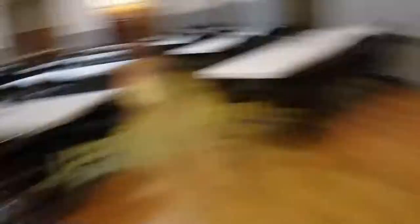You have all these tables — this is like the eating area. Let me show you this room over here. This room is just basically like a storage unit.